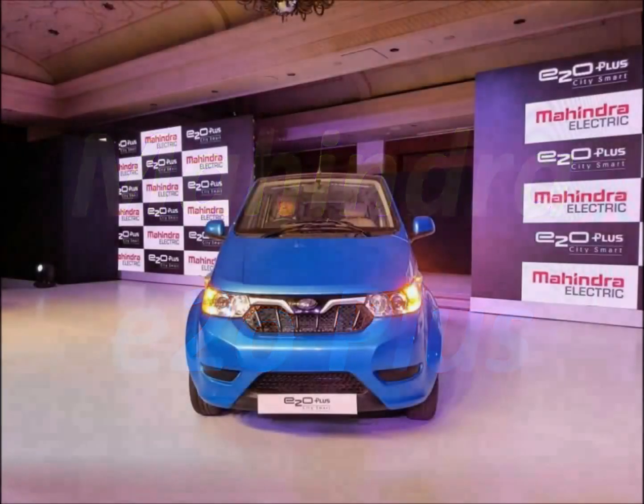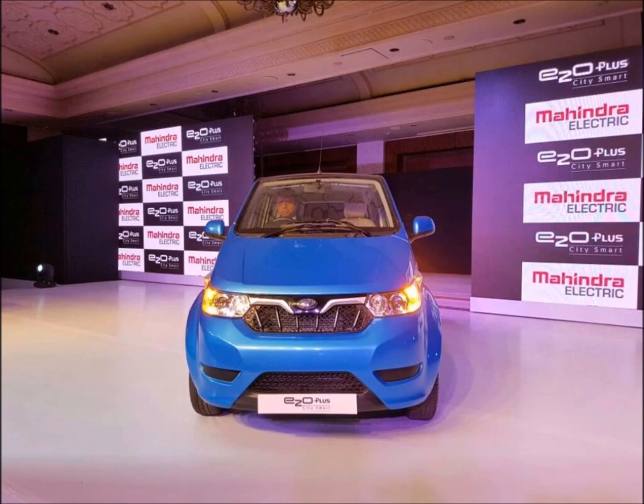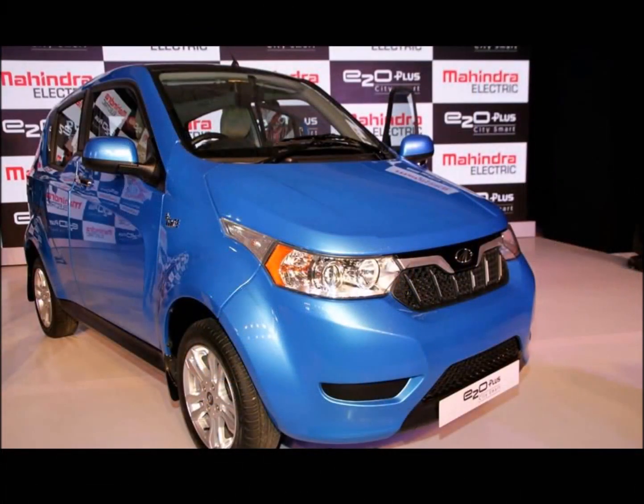Mahindra's Electric Mobility Division, Mahindra Electric, has launched the 4-door E2O Plus for sale in India today. It is available in 4 variants: E2 commercial, P4, P6, and P8.